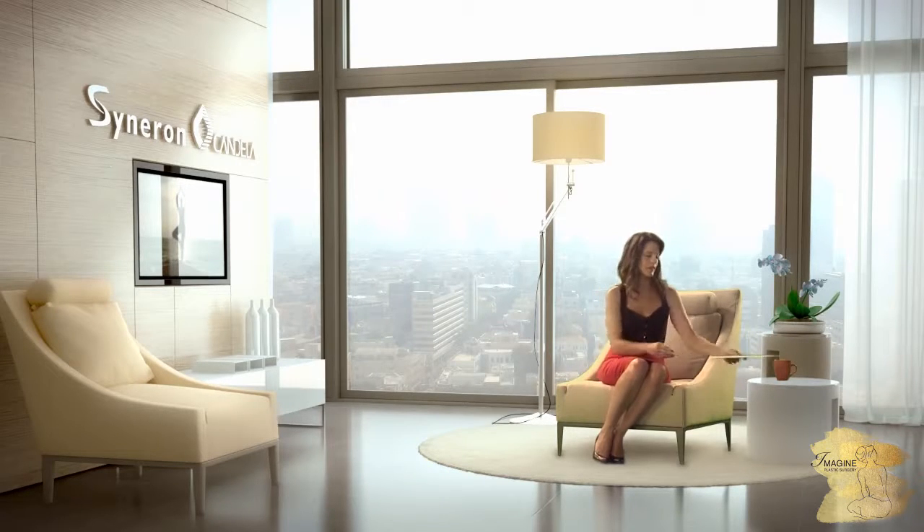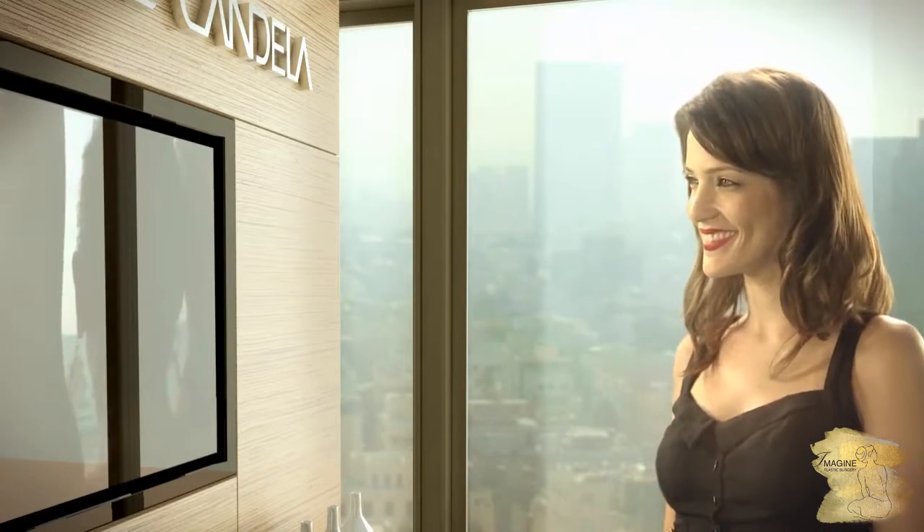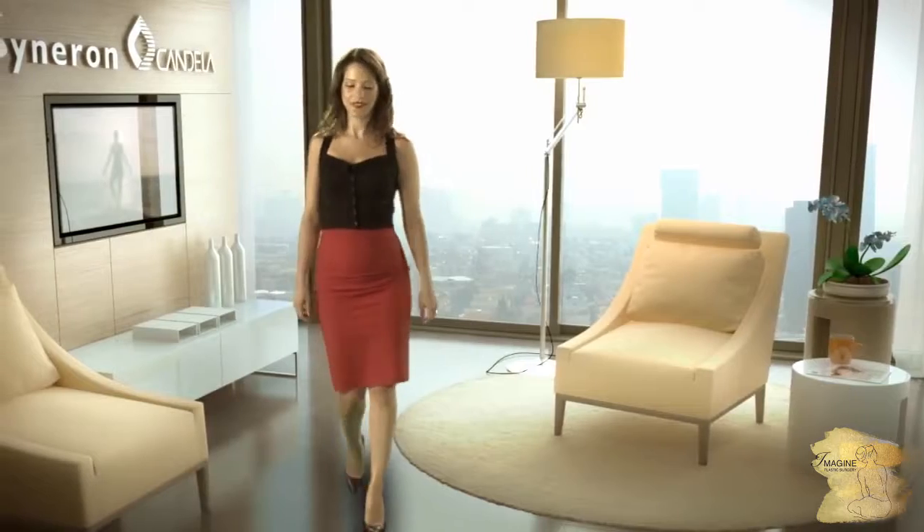Cynosure Candela — we make it easy to bring out your natural beauty. It's time to look as good as you feel. Ask your medical professional for more information about this and other treatments from Cynosure Candela, the world leader in aesthetic medical devices.